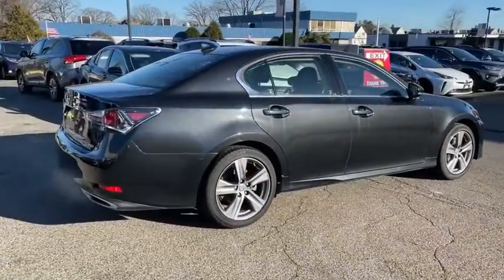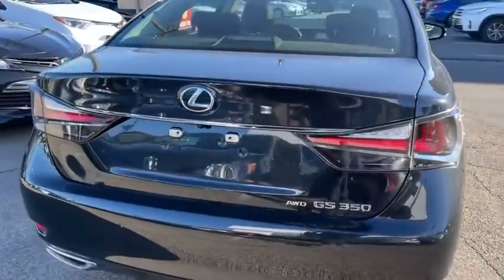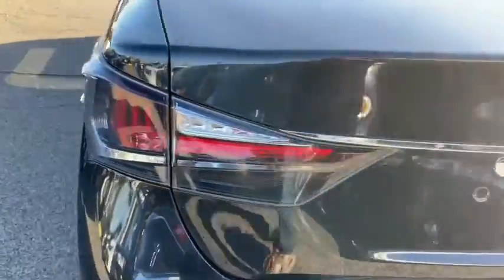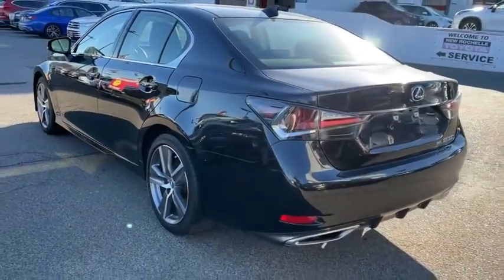Here are some of this vehicle's great options: navigation system, power passenger seat, traction control, dual airbags, leather-wrapped steering wheel, power steering, alloy wheels, four-wheel disc brakes, rear window defroster, electronic stability control, power windows, CD player.